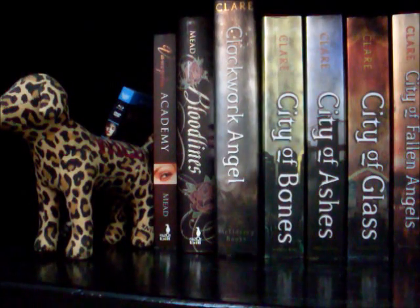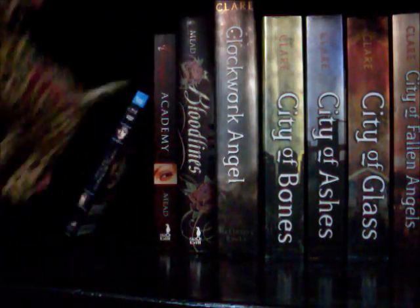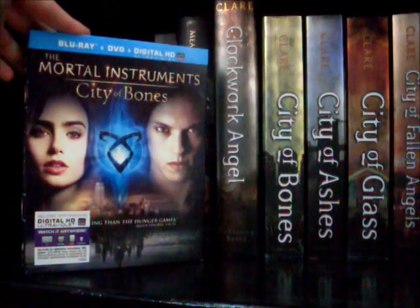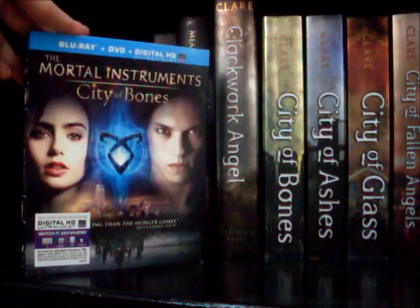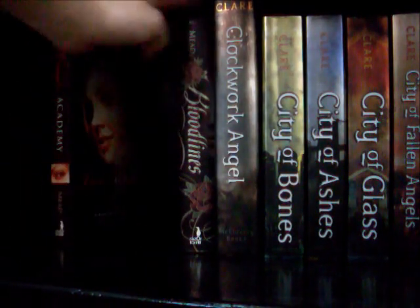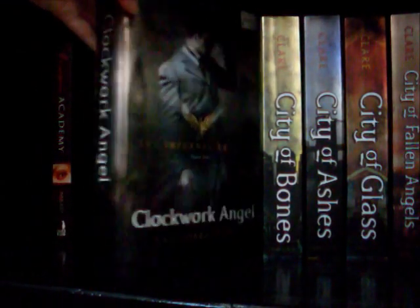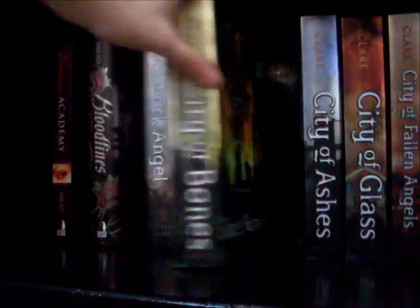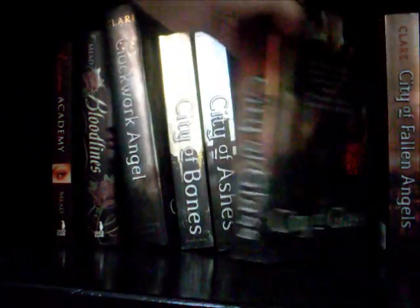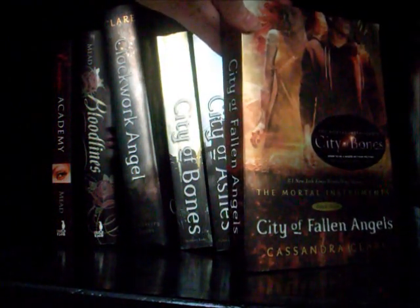This is probably a lot more steady because I have books piled on top of each other — in order to film this I would have to lay down. Over here we have a bookend I got from Victoria's Secret. In the corner I have the Mortal Instruments movie, City of Bones. Next to that I have Vampire Academy and Bloodlines by Richelle Mead. Next to that I have Clockwork Angel, City of Bones, City of Ashes, City of Glass, and City of Fallen Angels, all by Cassandra Clare.